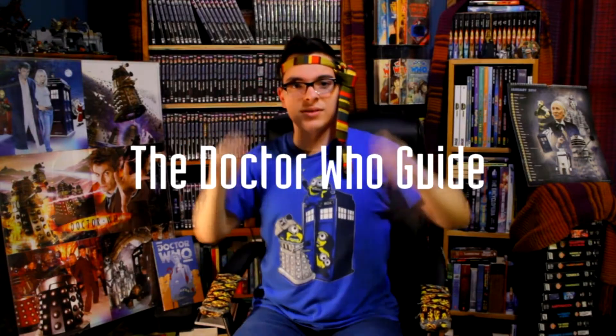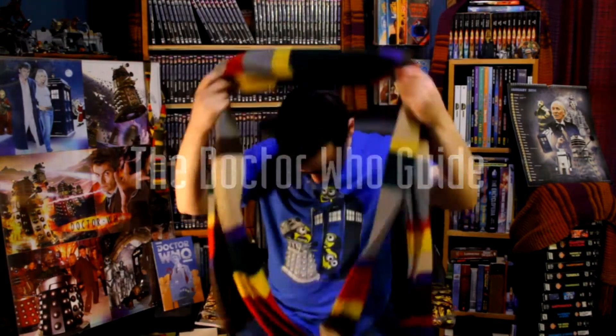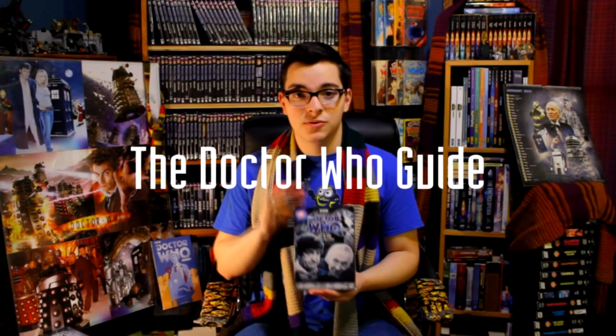Today on the Doctor Who Guide, I'm going to show you the top 10 Second Doctor DVDs that I would suggest anybody buy. So stick around, because all that and more is coming up. Hey guys, welcome back to the Doctor Who Guide, helping you grow your knowledge, your collection, and your connection with other Doctor Who fans. My name is Alex Patterson, and every week I post guide videos, tips and tricks for expanding your collection, skits, and much more.